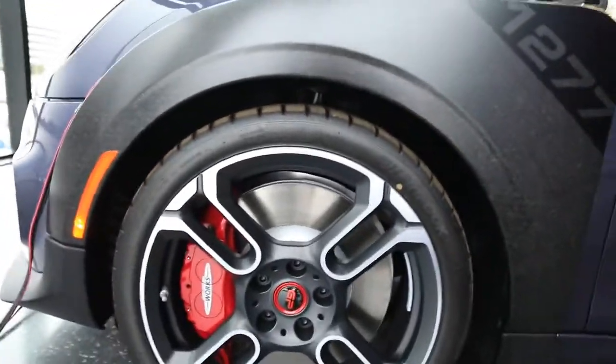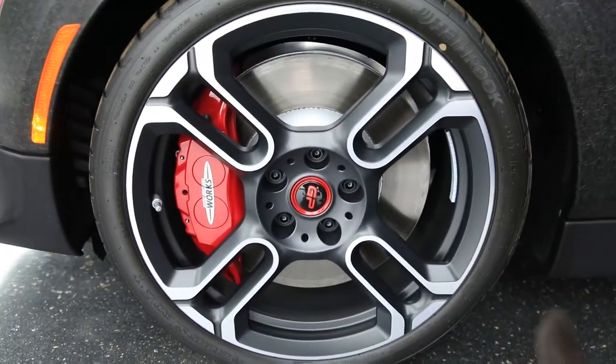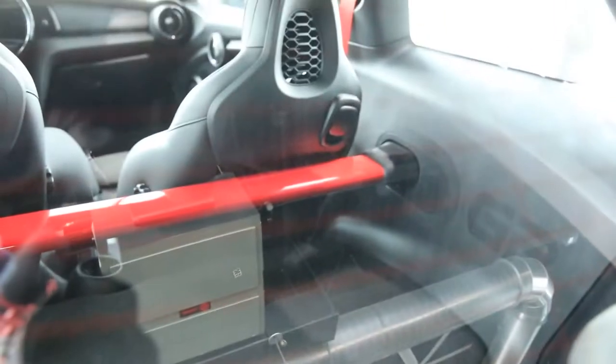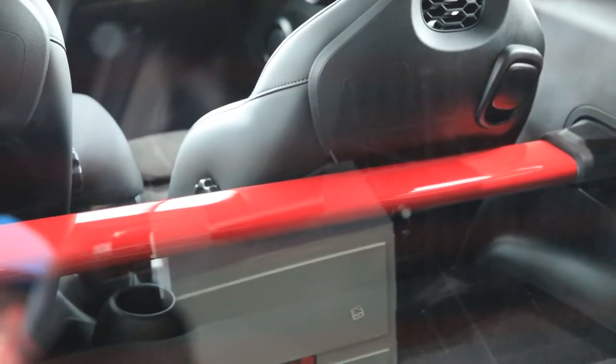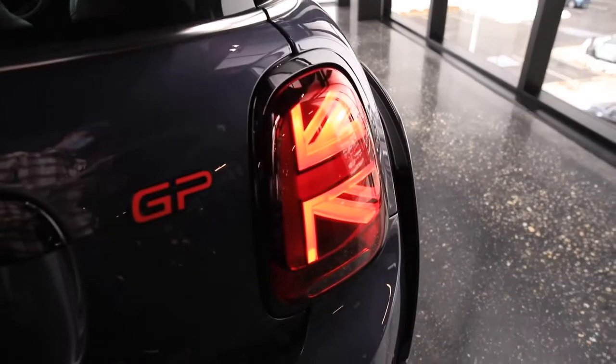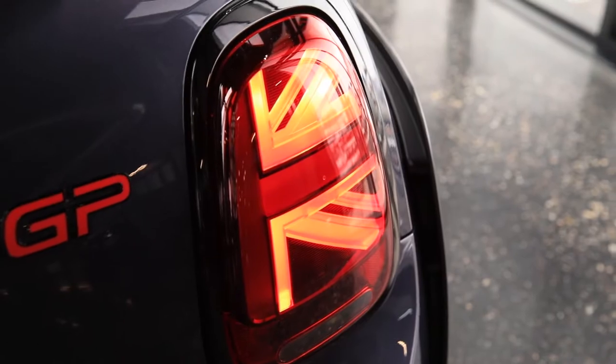And of course the absolutely massive brakes - those will stop you. As you can see, the back seat has been removed and replaced with basically a bar to keep stuff from flying into the passenger compartment. Otherwise there's nothing back there - it's crazy. Also they've got the Union Jack tail lights, which is just awesome.